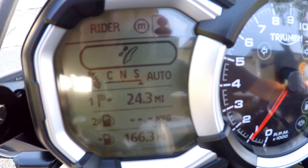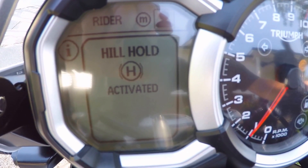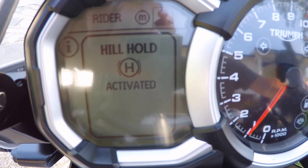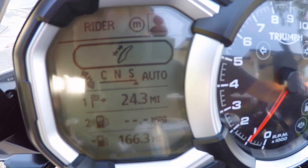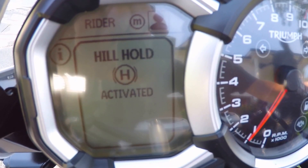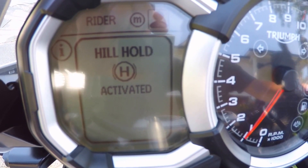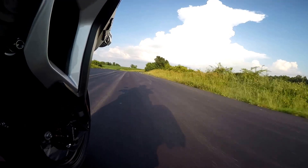Also worth mentioning is the hill hold control. This is a unique feature that is switchable — basically you can apply the front brake and the system will lock the rear brake so if you're on an incline the bike is nice and steady. All you have to do to disengage is either ride right off or just give a love tap to the front brake, deactivating the hill hold system. It's pretty trick.